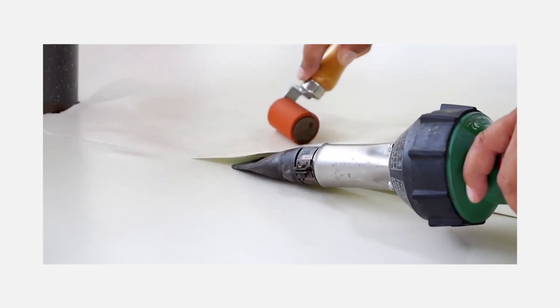The only negative I could find was that it still has a small amount of liquid plasticizer in it, which you need in order to weld the seams between the sheets of Fiber Tite. It's unavoidable right now.